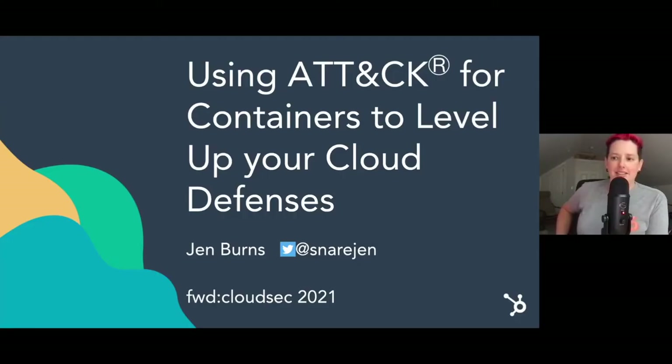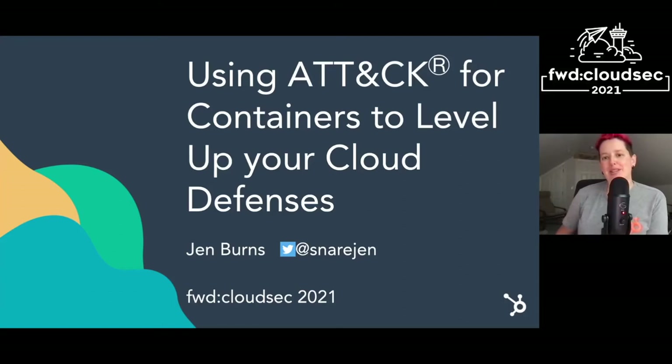Hey everybody, thanks for having me here virtually today. My name is Jen Burns. You can find me on Twitter as SnareGen. I'm going to talk to you about how you can use ATT&CK for containers to level up your defenses in the cloud.